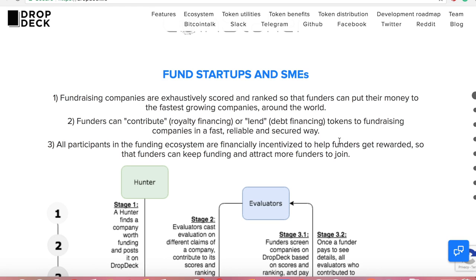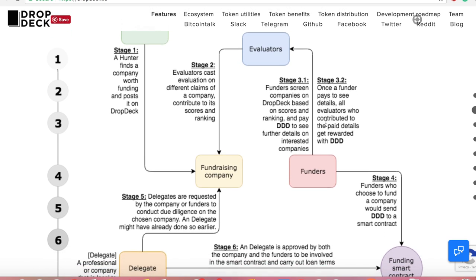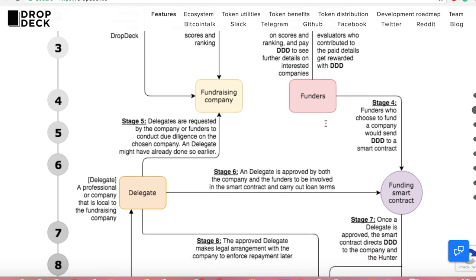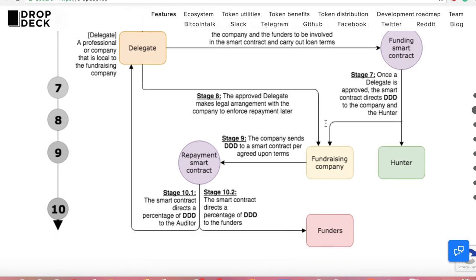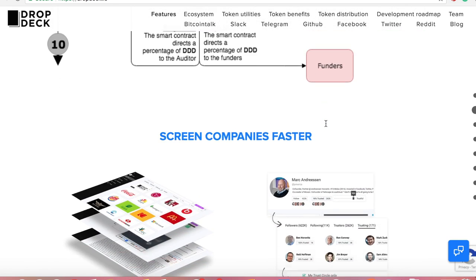They can contribute in royalty financing or lend in debt financing tokens. Coming from a finance background, debt financing is not available to a lot of people, so allowing people to do it on the blockchain is a big deal. There are graphs here showing the flow of how the smart contracts and the fundraising works, so I encourage you guys to go check it out.